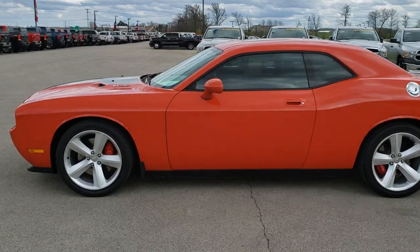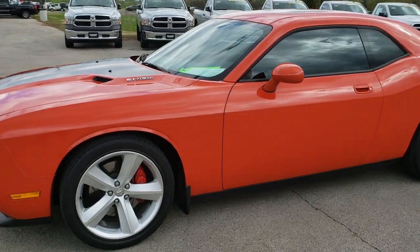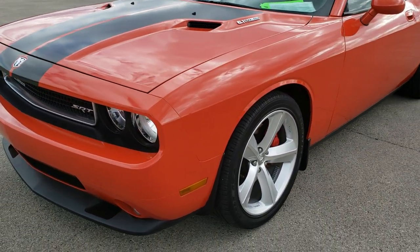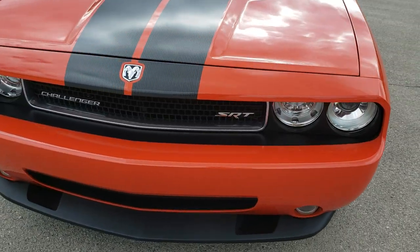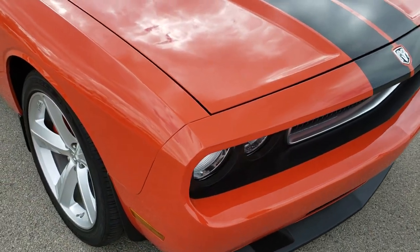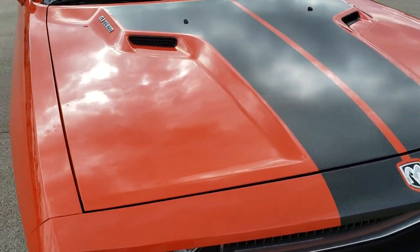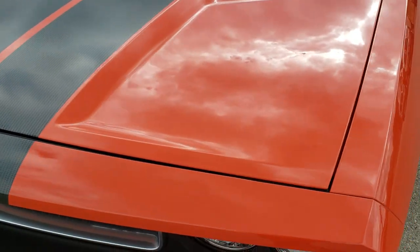This is stock number 10123. We are here at Summit Automotive in Fond du Lac, Wisconsin, your new and used sports car headquarters. Today we are checking out this extremely clean 2010 Dodge Challenger SRT8. This car has the 6.1 liter V8 Hemi motor, which pumps out 425 horsepower stock.